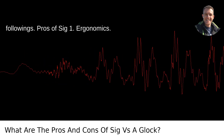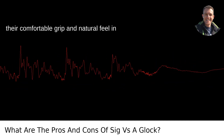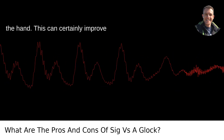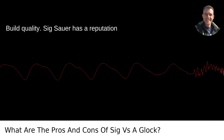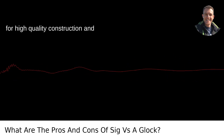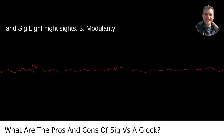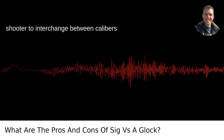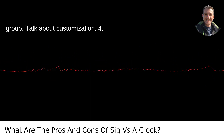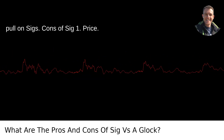Pros of SIG. 1. Ergonomics: SIGs, such as the P320, are known for their comfortable grip and natural feel in the hand, which can certainly improve shooting accuracy for those it fits well. 2. Build Quality: SIG Sauer has a reputation for high-quality construction and materials, often including metal frames and SIG light night sights. 3. Modularity: The SIG P320's modular system allows the shooter to interchange between calibers and sizes with a single serialized trigger group — talk about customization. 4. Trigger: Many shooters appreciate the smoothness and crispness of the trigger pull on SIGs.